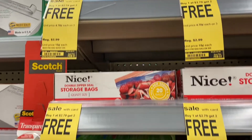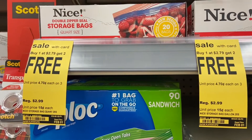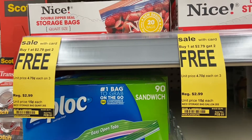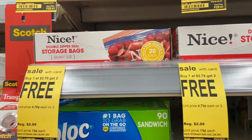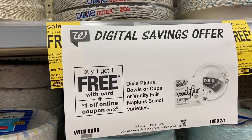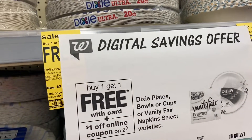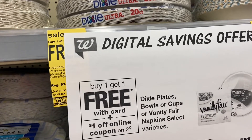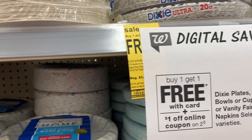We're doing this one more time and I love this deal - you buy one at $2.79 and you get two free, so if you divide by three they're coming out to about 93 cents. The Dixie is on sale too - buy one and get one free, they're $3.99 and there's a $1 coupon on the app, so you get them for $2.99, making them each $1.49.